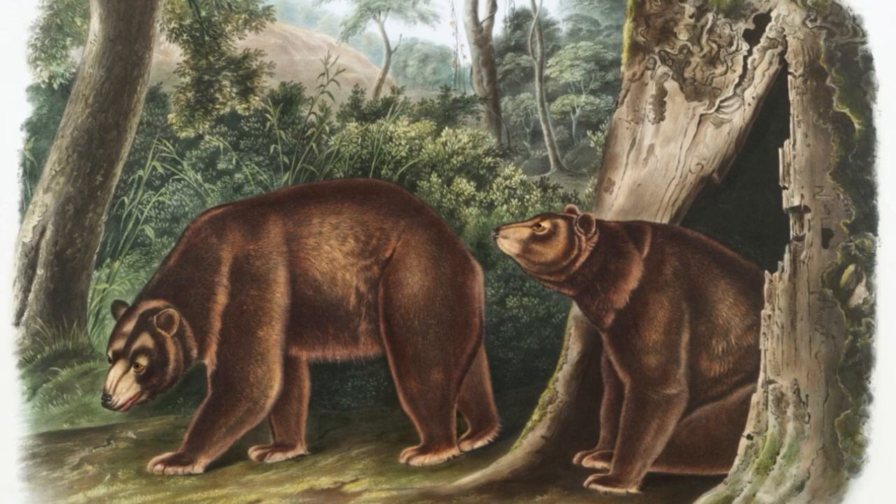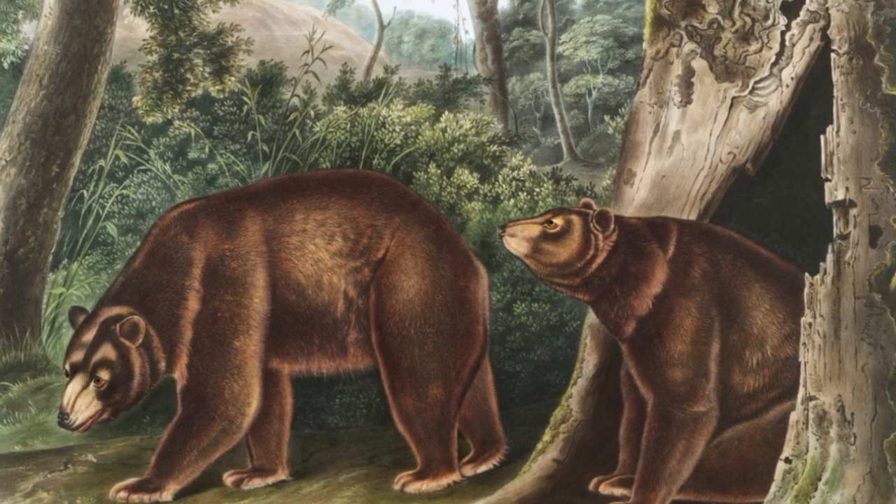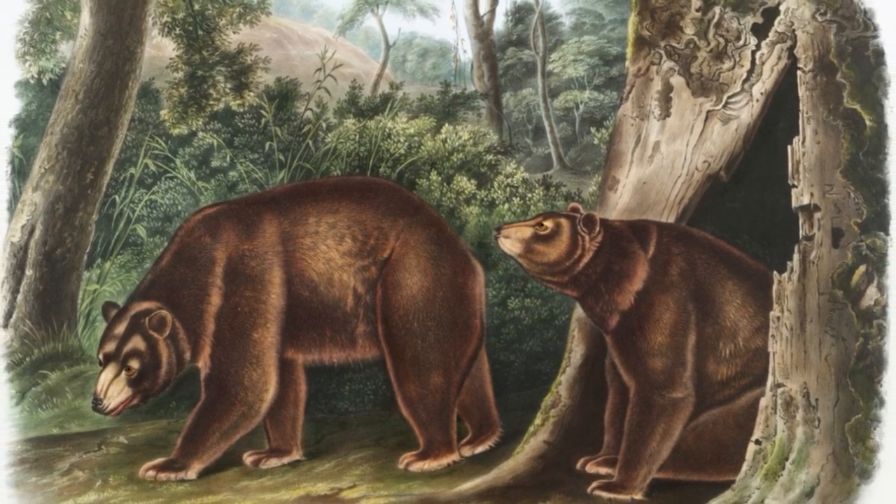The research was conducted by an archaeological team from the University of Tübingen, the Senckenberg Center for Human Evolution and Paleo Environment in Tübingen, together with a colleague from Leiden University. This study was published in the Journal of Human Evolution.